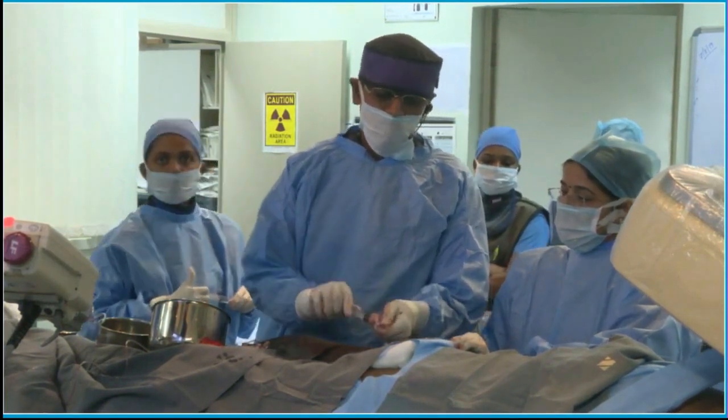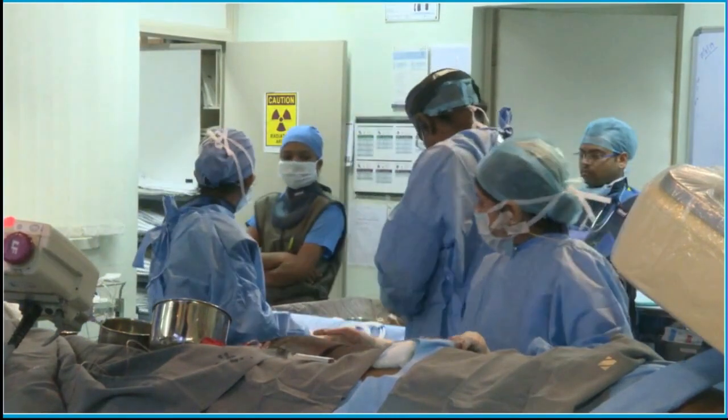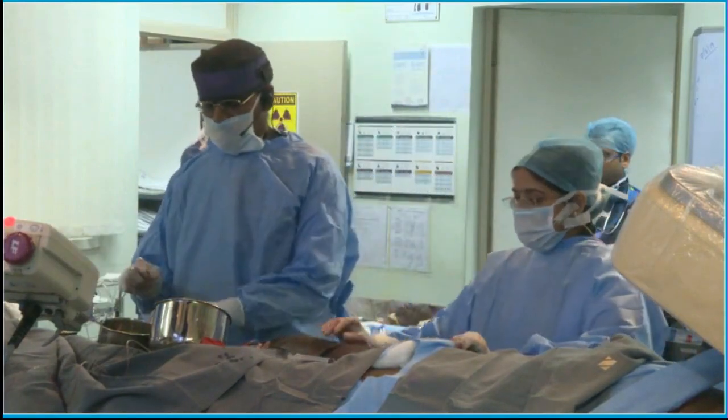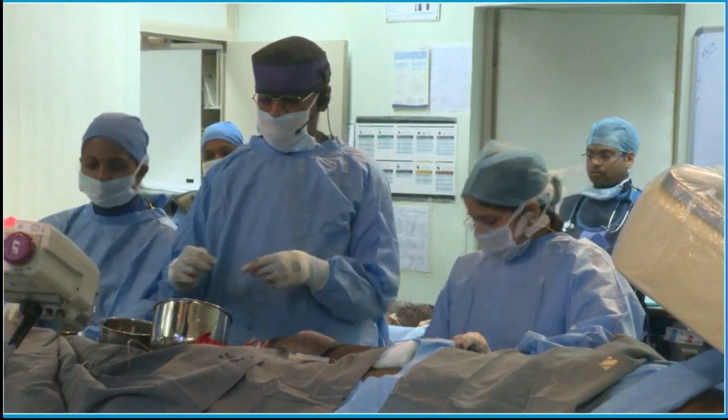Situs inversus, levocardia, congenitally corrected transposition, non-routable VSD, severe pulmonary stenosis. Actually, it's a DORV — double outlet right ventricle — with congenitally corrected transposition and pulmonary stenosis.